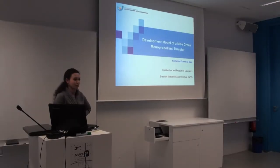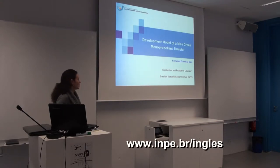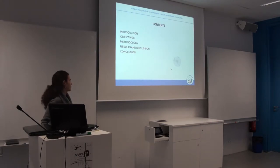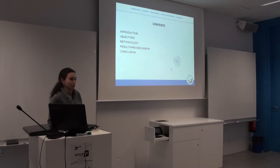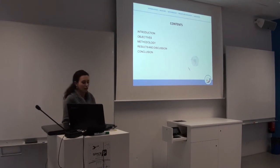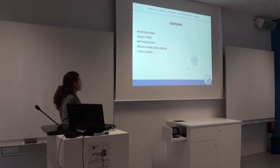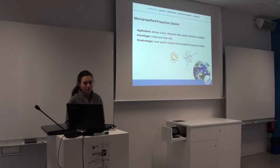I'll show you something about my master's project that was developed at a Brazilian Space Research Institute. It was a development model of a green monopropellant thruster. First, the contents: I will give you a brief introduction to understand our motivation and work with this, our objectives, methodologies that we adopted, and finally some conclusions.